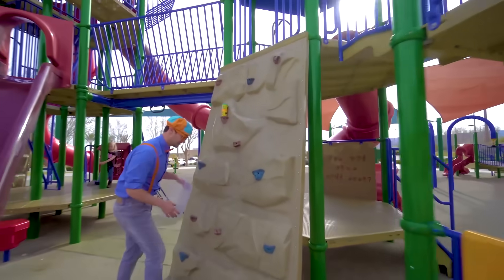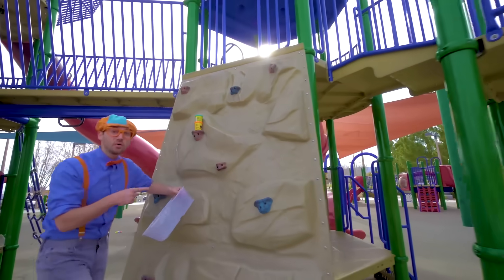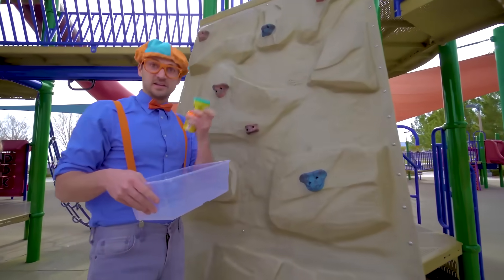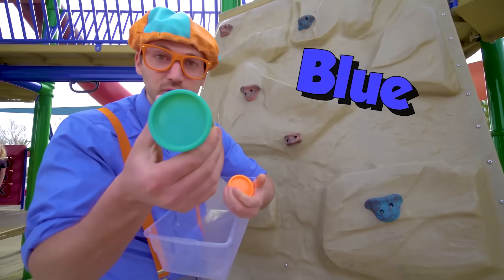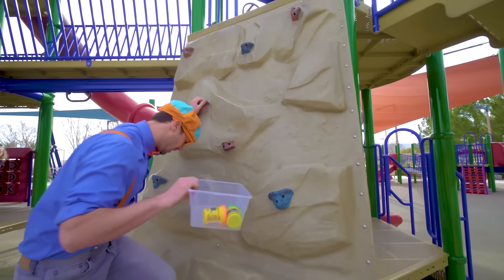A rock wall — see, you climb up it. And look at what it is — some toys! Blue and orange. Okay, watch me climb up the rock wall.